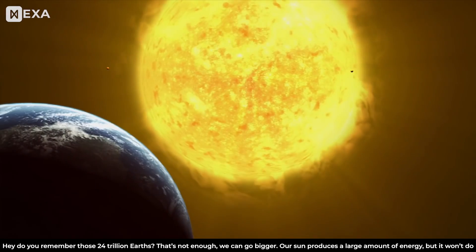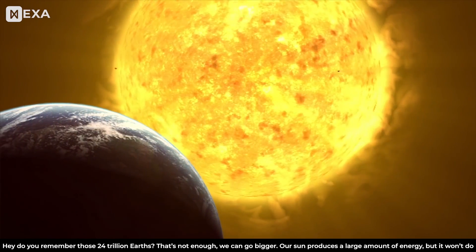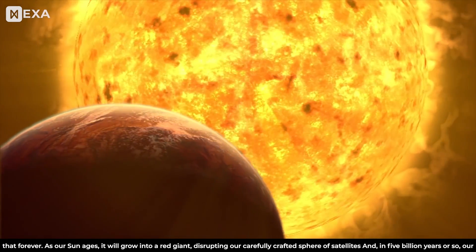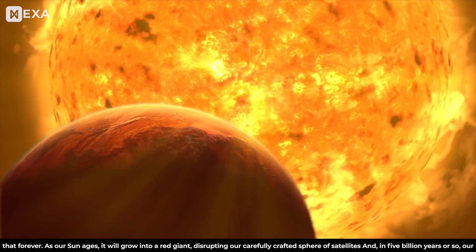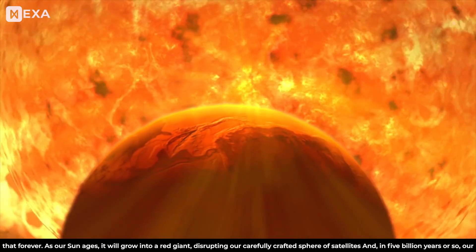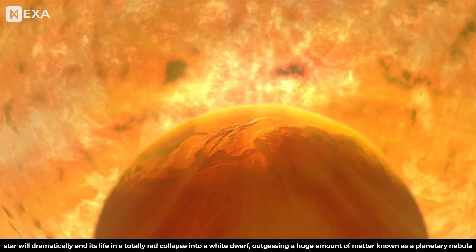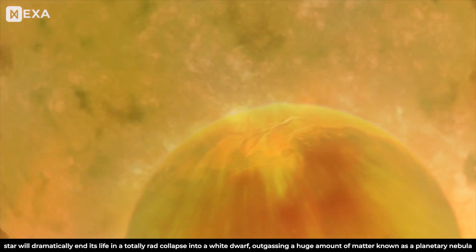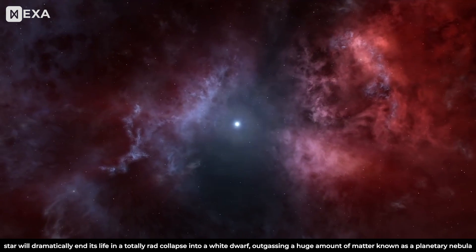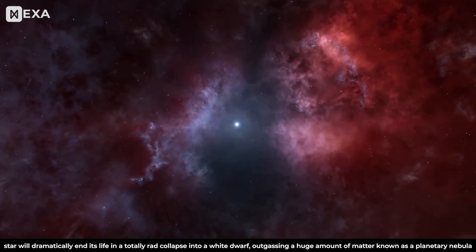But those 24 trillion Earths? That's not enough — we can go bigger. Our Sun produces a large amount of energy, but it won't do that forever. As our Sun ages, it will grow into a red giant, disrupting our carefully crafted sphere of satellites. And in 5 billion years or so, our star will dramatically end its life in a collapse into a white dwarf, outgassing a huge amount of matter known as a planetary nebula.